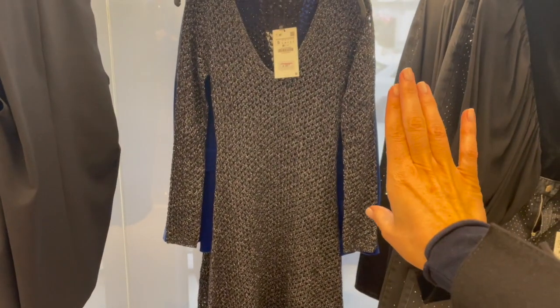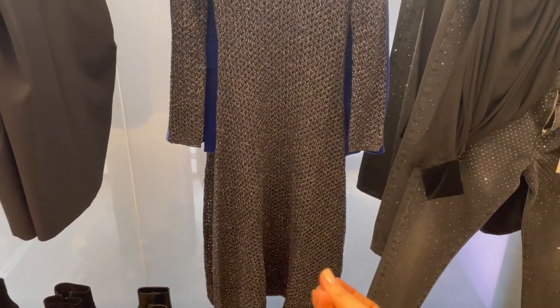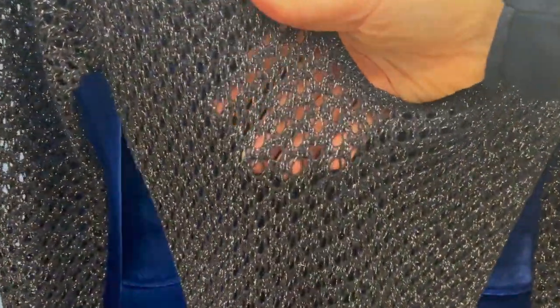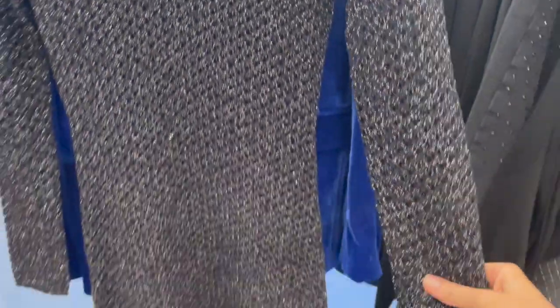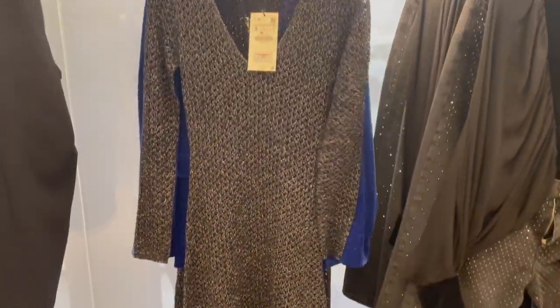Here's a dress with a little bit of sparkliness in the fabric itself — it's like a net style, and here you can see the sparkle in the fabric. The dress is €35.95 and has long sleeves. It's quite nice and comfortable from the fabric.